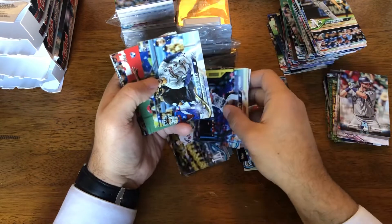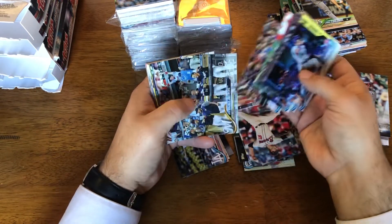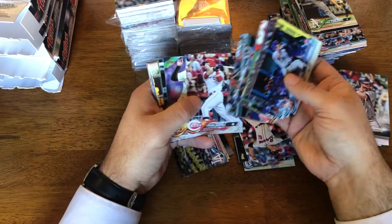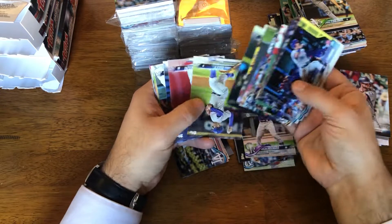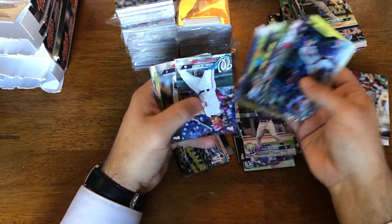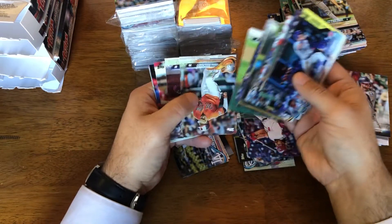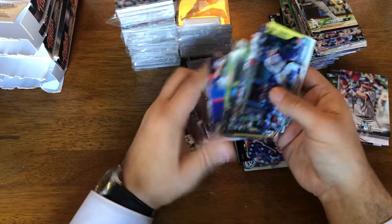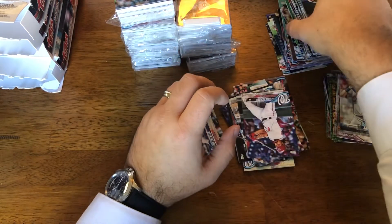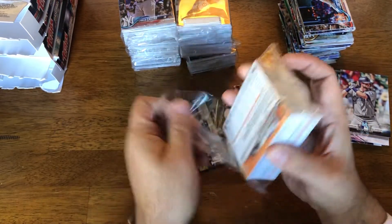Walker Buehler — forgot he was in Series 1. So there's also Buehler rookies in here. Once you look at the decent list of rookies, considering this is by far the cheapest of the three flagship releases that Topps put out last year, I think it's worth picking up.